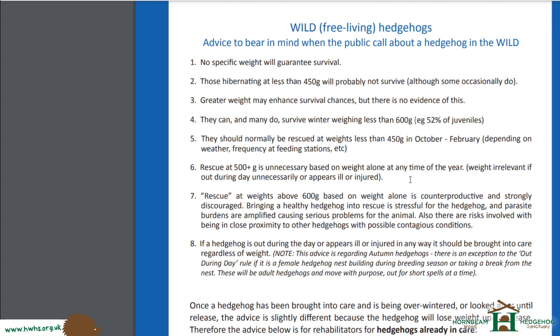To find out whether a hedgehog needs rescuing, if they're smaller than a tennis ball in size when curled up, they will need a rescue — that's too small. Other than that, it's very difficult to know by sight alone.